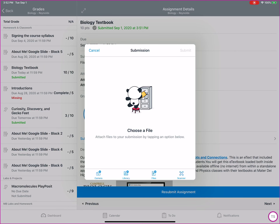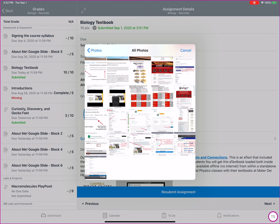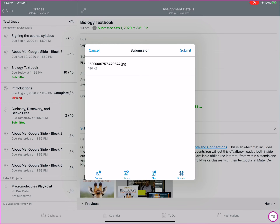I could turn on the camera and take a picture if I needed to, or I could go to my photo library and turn in a file, like right there, and then submit.